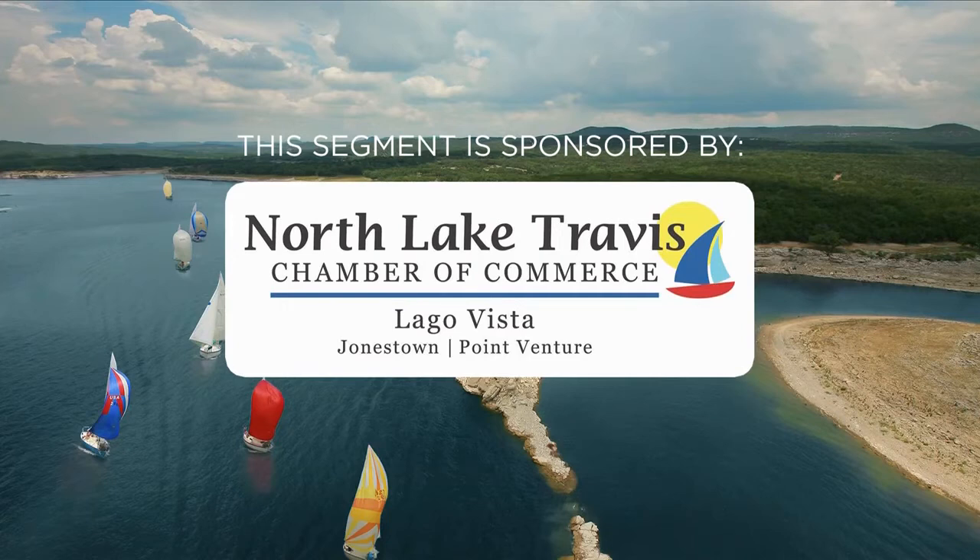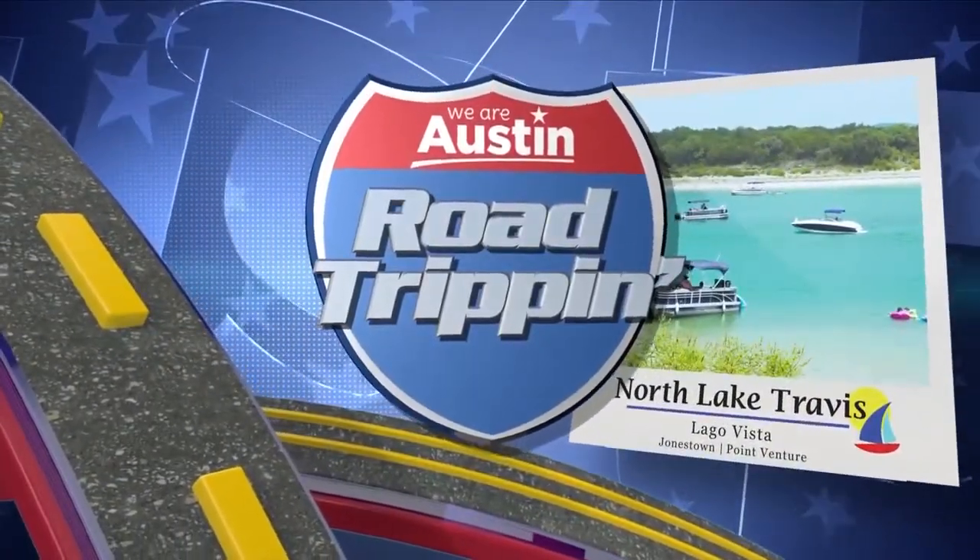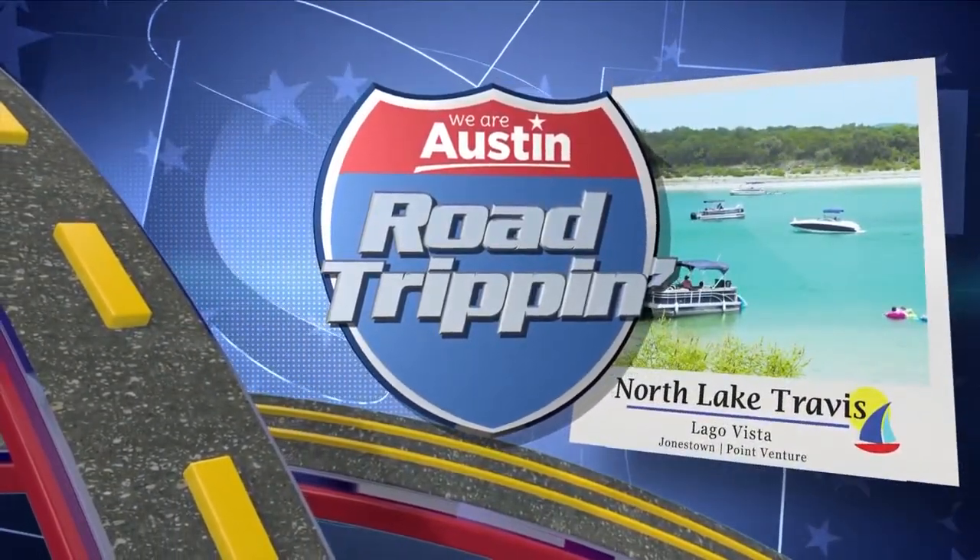This segment is sponsored by North Lake Travis Chamber of Commerce. Welcome to a very special road trip in North Lake Travis.